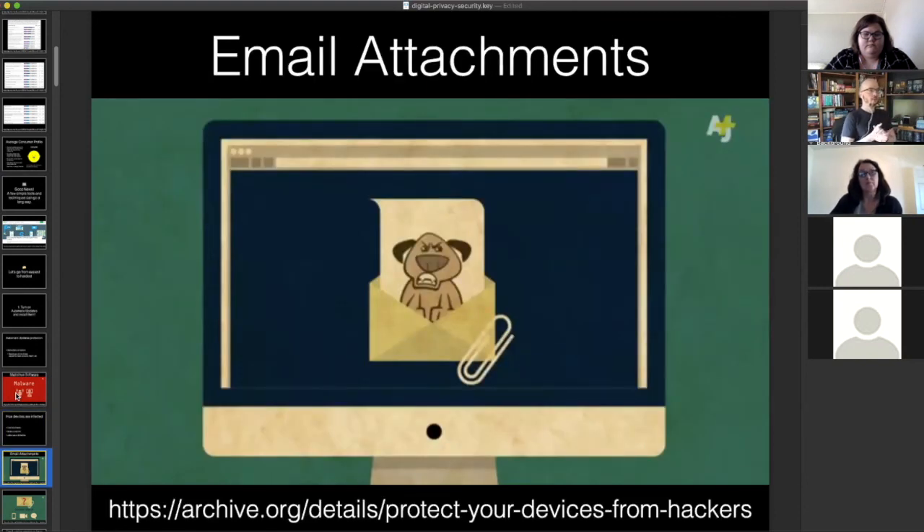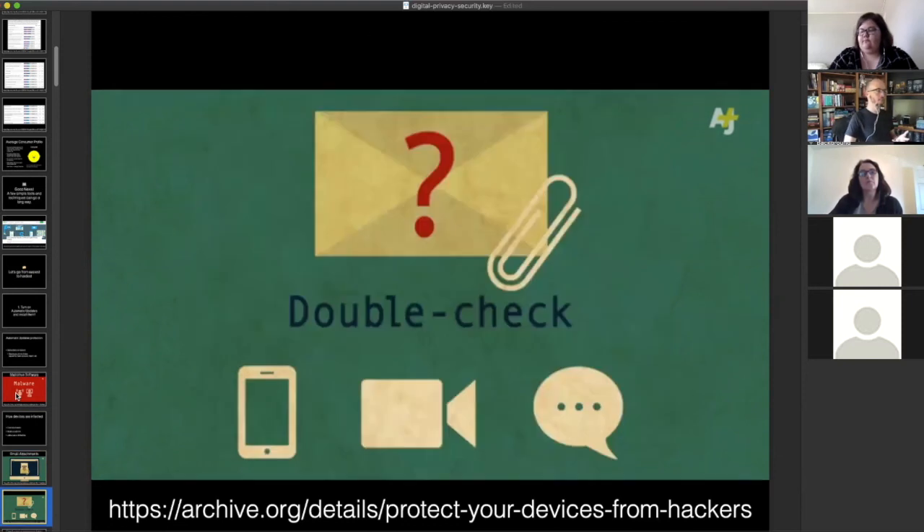The first thing is to turn on automatic updates and install them. Every device operating system has software updates they want you to install. This protects you from bad websites and hackers that can take over your whole computer and steal anything. What we're protecting from is called malware — malicious software. The way malware gets on your device is usually an email attachment, a bad website link, or sometimes USB drives with malware on them. Probably the number one vector is email attachments.